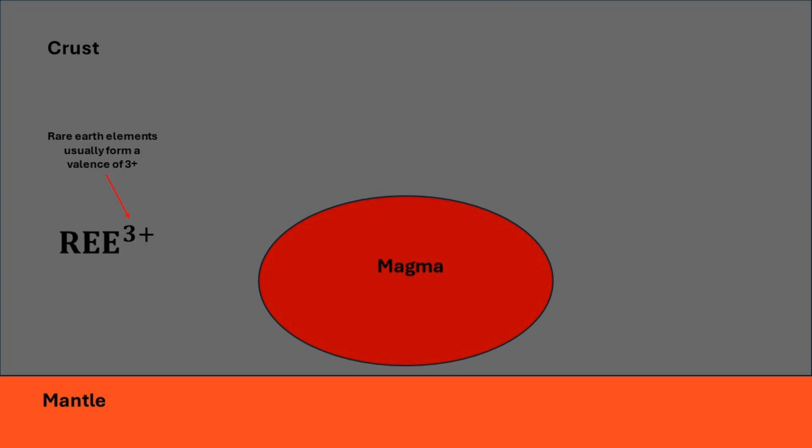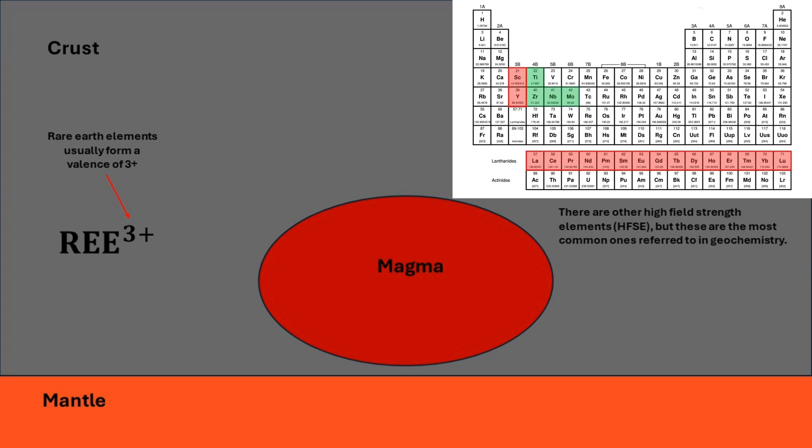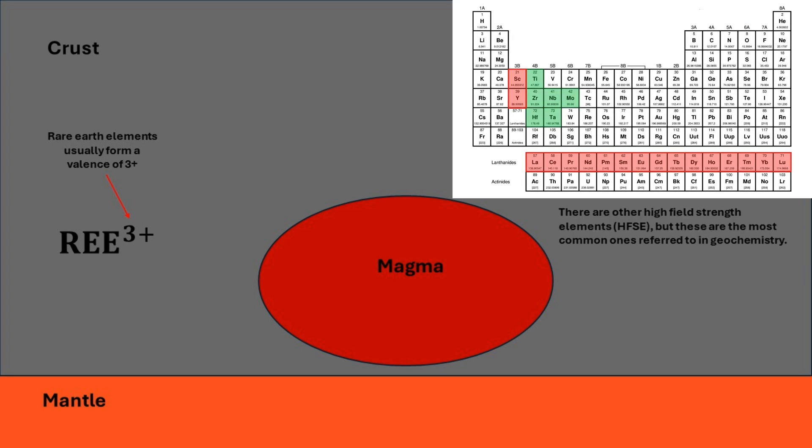High field strength elements form valences greater than 2+, which in geochemistry typically includes the rare earth elements, plus titanium, zirconium, niobium, molybdenum, hafnium, tantalum, and tungsten.